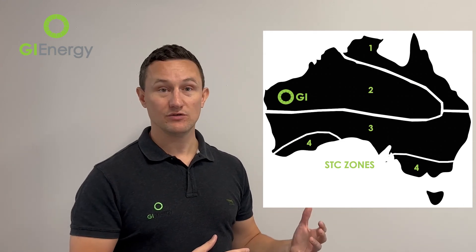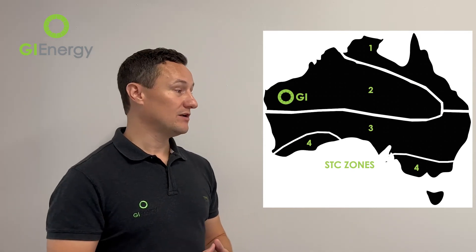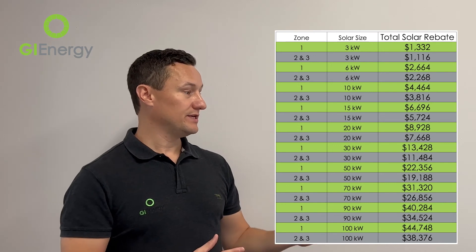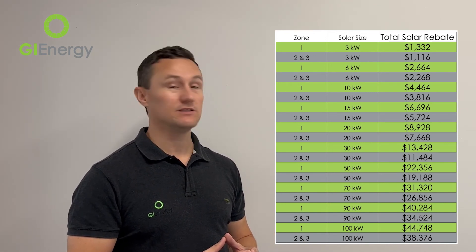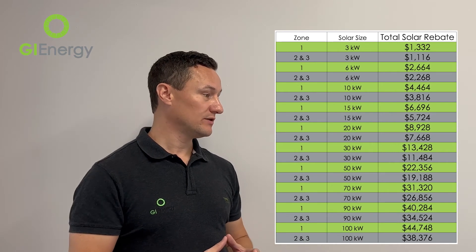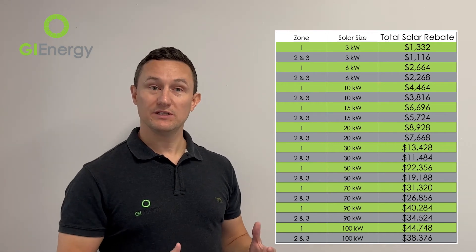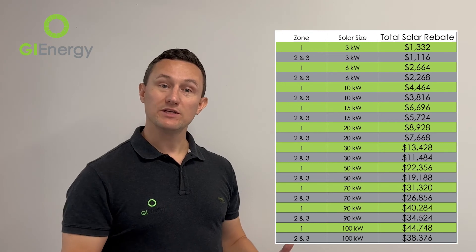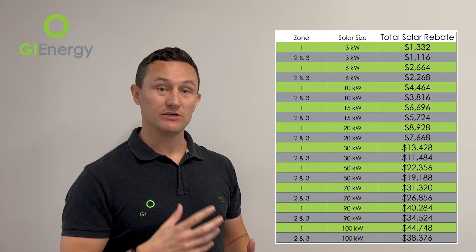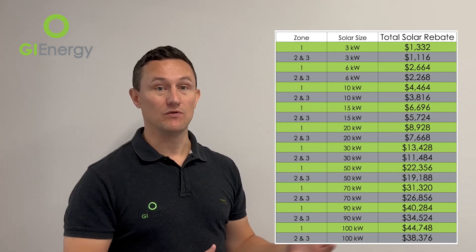Zone one is higher again — so if you live in Mount Isa or areas in the Northern Territory, you'd get more sunlight hours and therefore a higher government subsidy. Zones two and three are actually the same. As an example, a 3 kilowatt system would get $1,116 as a government subsidy, and a common 6 kilowatt home system would get $2,268. These subsidies have been running for a long time and we don't know when they'll stop, so if you're serious about solar in Brisbane, our advice is always to get some quotes and get it done before anything changes.